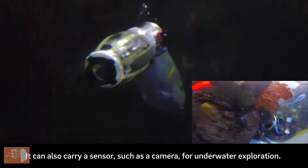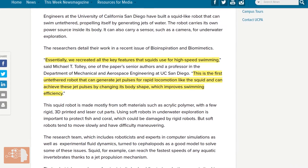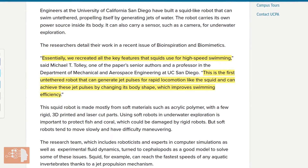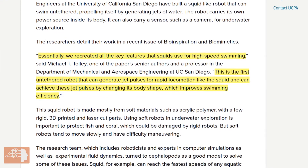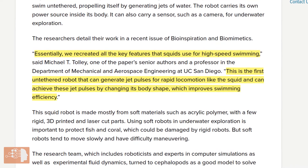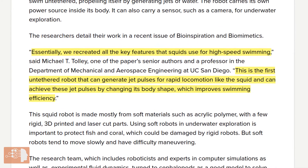Michael T. Tolley, one of the paper's senior authors and a professor in the Department of Mechanical and Aerospace Engineering at UC San Diego, said: "Essentially, we recreated all the key features that squids use for high-speed swimming. This is the first untethered robot that can generate jet pulses for rapid locomotion like the squid, and can achieve these jet pulses by changing its body shape, which improves swimming efficiency."